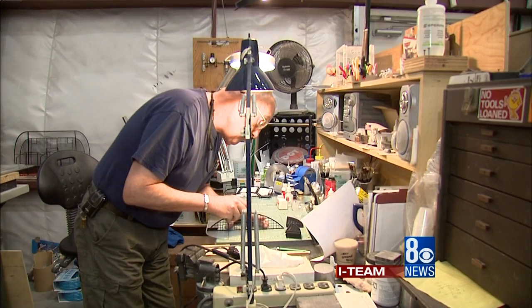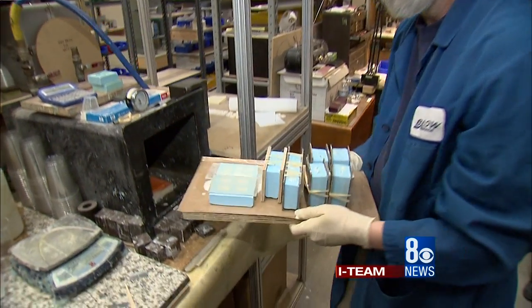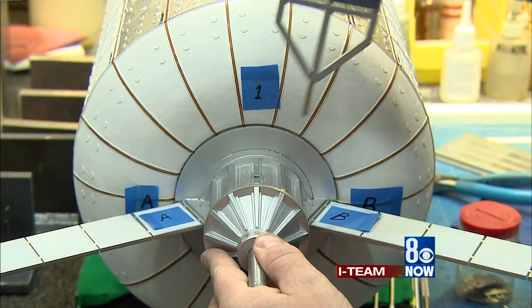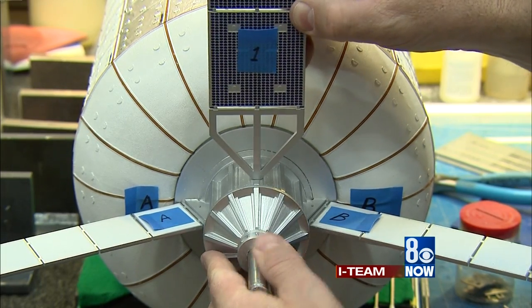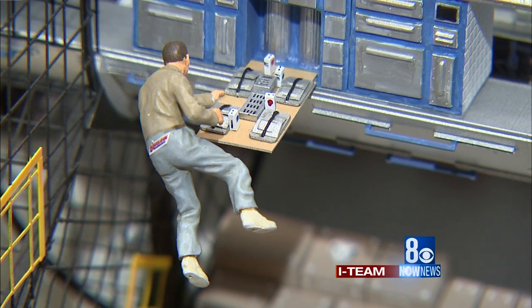After the laser does its thing, the model makers take over. Drawings become molds, molds become pieces, pieces become models that are painstakingly sanded, glued, and assembled — as many as 300 pieces per model — then painted in excruciating detail. We'll paint small faces on people, small dials, all the way down to 10,000th of an inch.